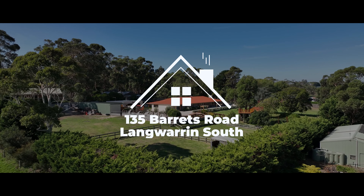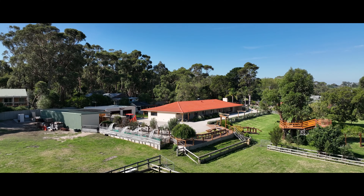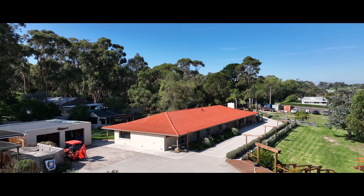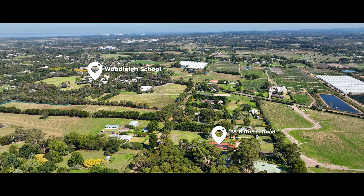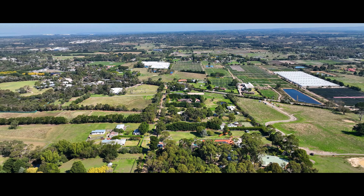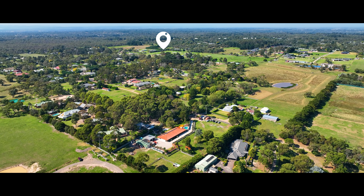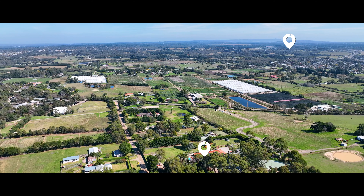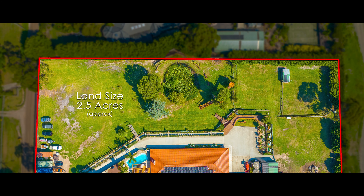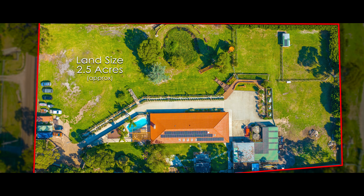Situated in highly sought-after Langwarren South and located in the exclusive and tightly held Barrett's Road, known for its unique one and two acre allotments with gas in the street. With leading private school Woodley College one minute away, Langwarren Soccer Club in the same street, Fauna Park two minutes away, and Peninsula Link at your doorstep — make this six bedroom ranch style home on 2.5 acres an outstanding opportunity.